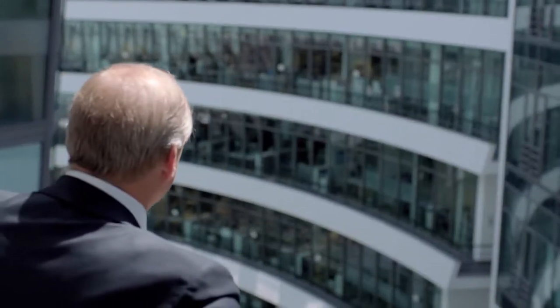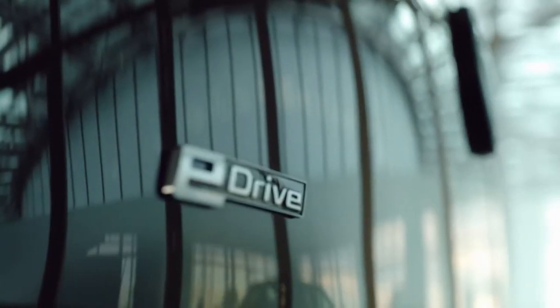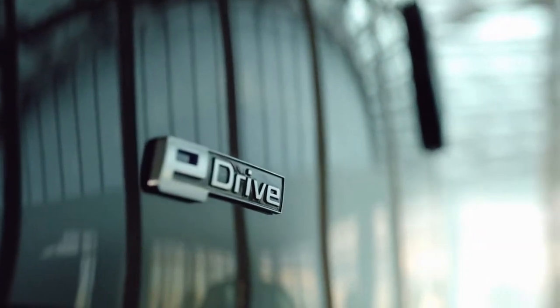At the BMW Group, we are not just working on combustion engines. My colleagues are working very successfully in some quite new areas.